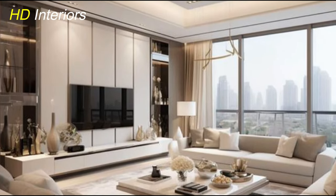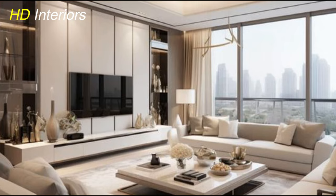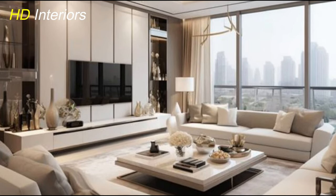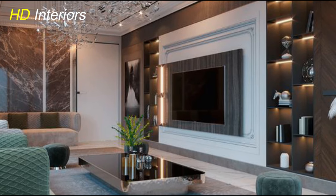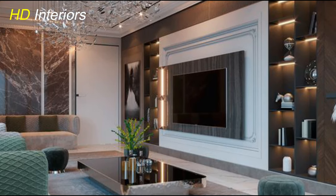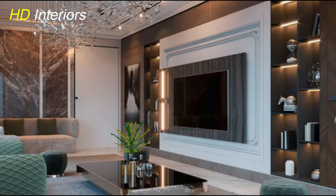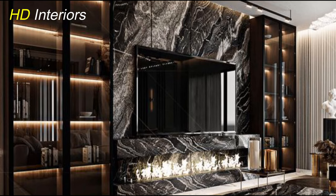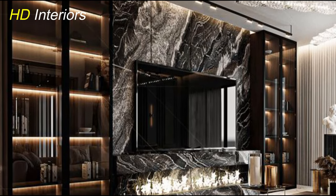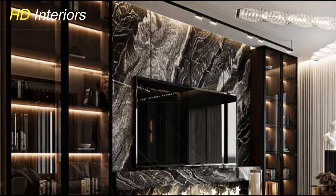Now, let's time travel to the mid-20th century with some mid-century modern flair. Opt for a TV unit that boasts clean lines, tapered legs, and a combination of vibrant colors and rich wood tones. This design pays homage to the iconic styles of the 50s and 60s, injecting a timeless sophistication into your living room.